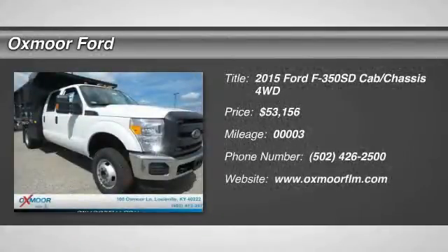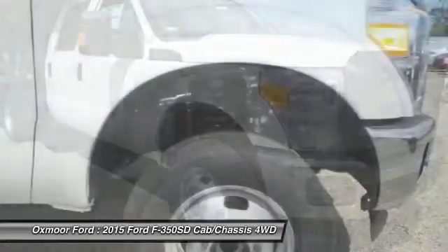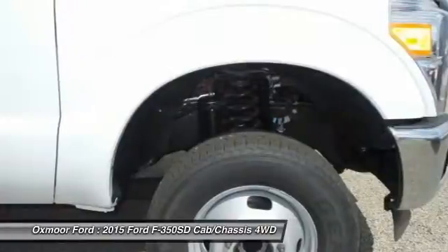The 2015 Ford F-350 Super Duty. Head-to-head fuel efficiency. Head-to-head towing. Head-to-head torque. Ford F-350 Super Duty.